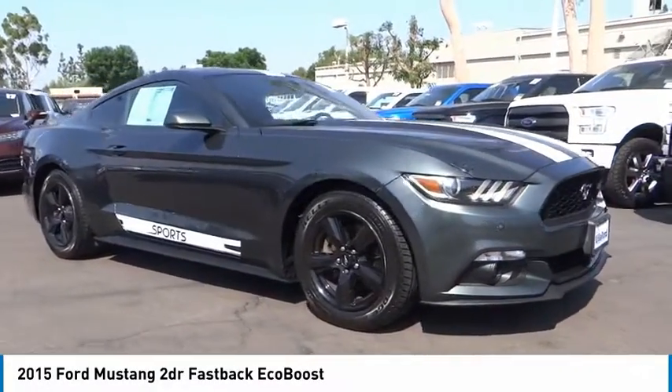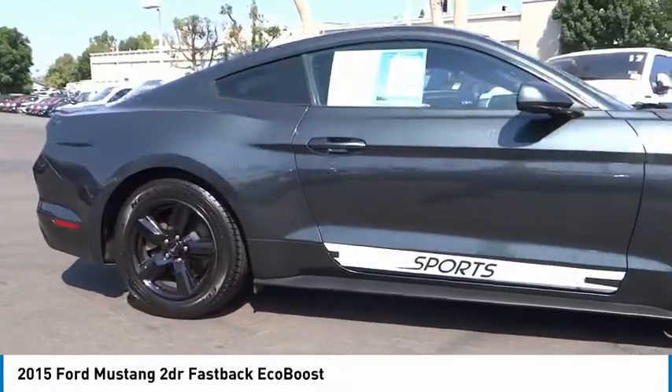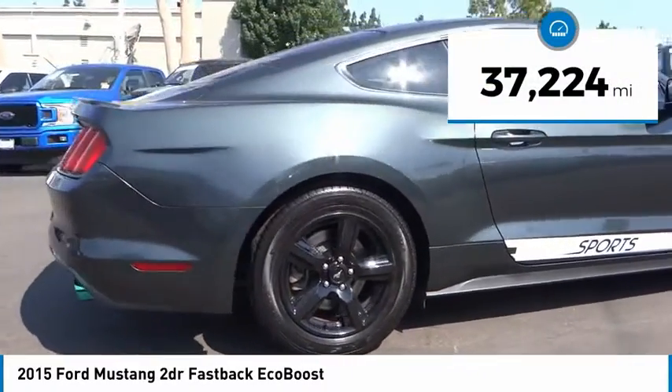Take a ride in the 2015 Mustang. The Mustang is race-worthy and ready for the track. This vehicle has less than 40,000 miles.